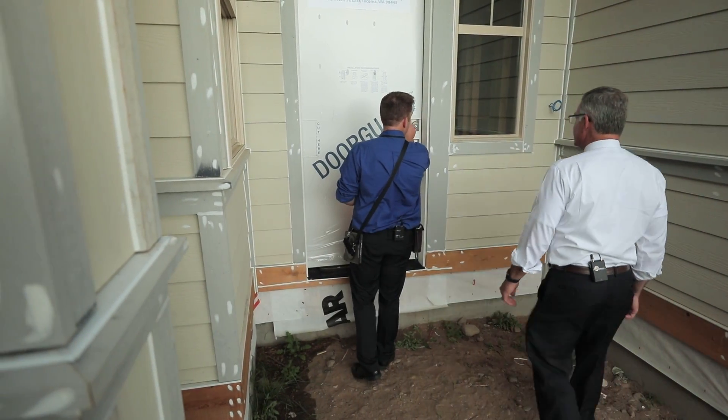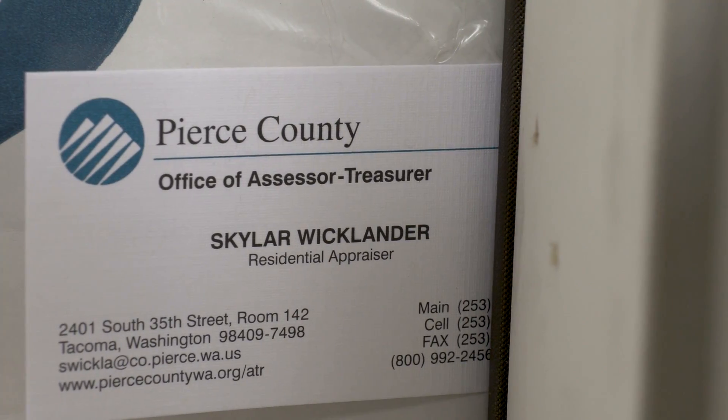Just gonna come here and knock on the door, make sure nobody's here, no workers are inside, anything like that. And go ahead and leave a card.